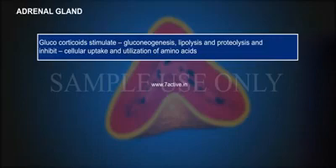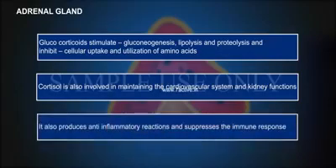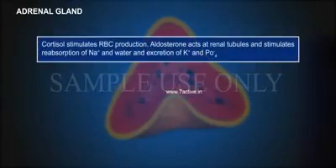Glucocorticoids also inhibit cellular uptake and utilization of amino acids. Cortisol is involved in maintaining the cardiovascular system and kidney functions. It also produces anti-inflammatory reactions and suppresses the immune response. Cortisol stimulates RBC production.